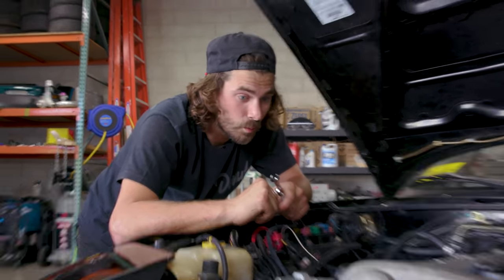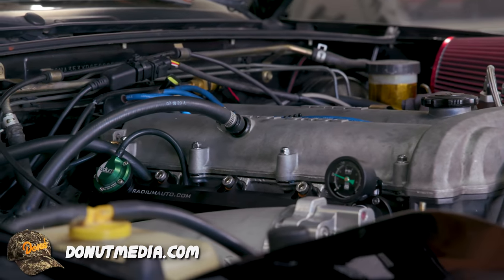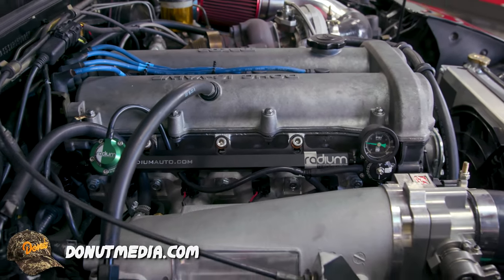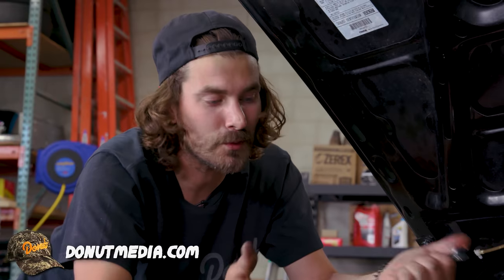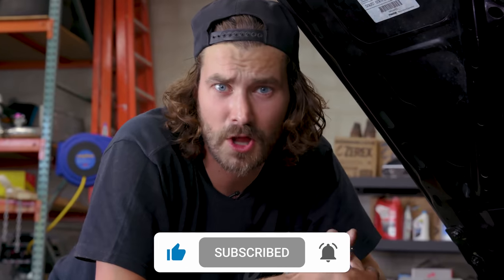What a setup. Honestly, couldn't be happier. This looks sick. The car's not going to lean out next time we're on the dyno, and now we've got a fuel system that can handle big power for when we choose to go down that road. This is a great install and I'm really happy with the way it turned out. I hope you guys learned something — like how to put together AN lines. It's really not that hard as long as you know what you're doing. In my opinion, all this stuff has been worth it. It really wasn't that difficult, although it did take some time. Make sure you like this video and subscribe to the channel. Follow me on Instagram at Zach Jobe and Donut at Donut Media. See you guys next week.